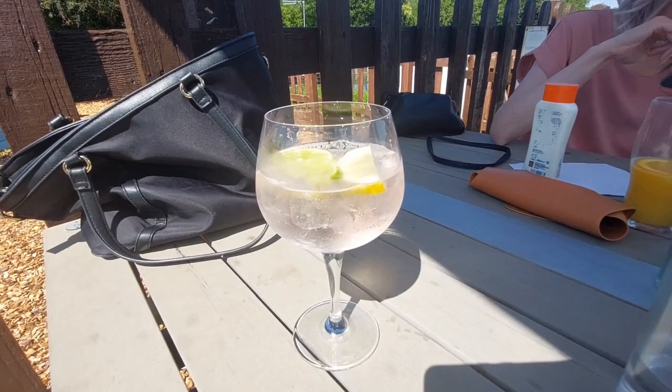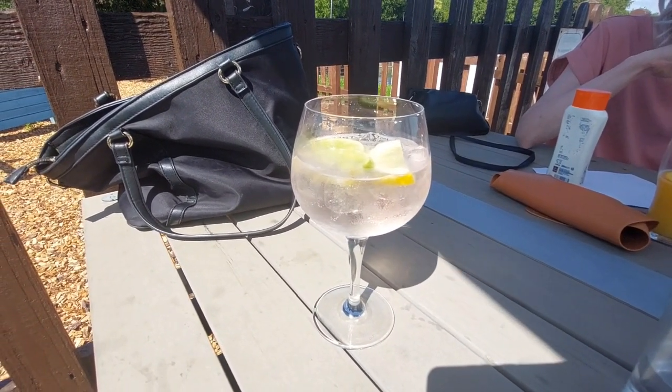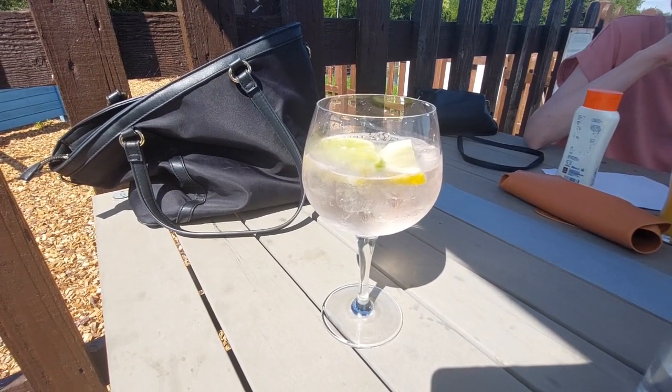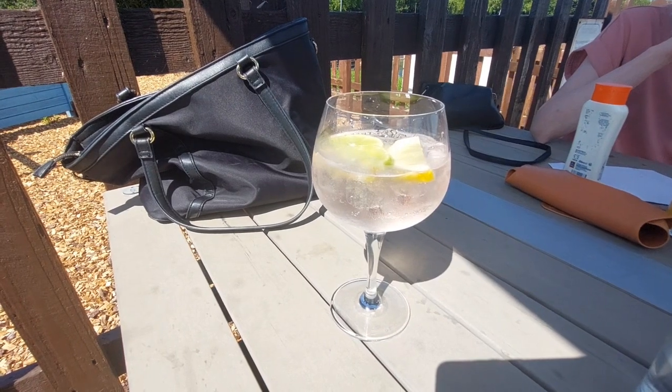I'm finishing the afternoon off with some Gordon's pink gin. I've just taken this up — it's absolutely lush, I have to say, really beautiful.